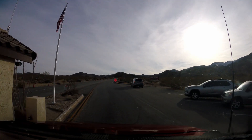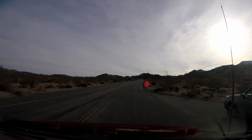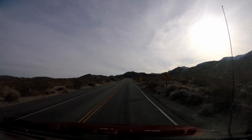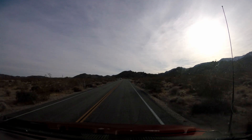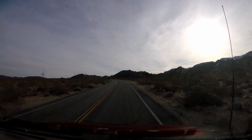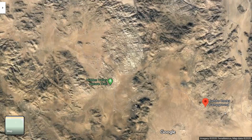Hello everyone, welcome back to another episode of Junior Adventures. For this episode, over the winter break we went down to Joshua Tree National Park here in California. It's a great place to go and camp if you're ever in the area, as it offers many adventures. We did so many things — it was awesome and a good time. We stayed at the Jumbo Rocks Campground. To get there, we took Highway 62, as you can see on the screen.